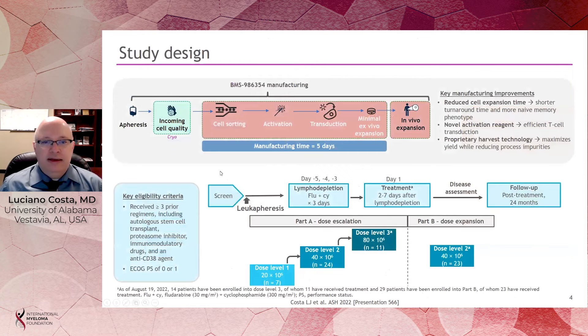In this trial, the NEXT process reduced cell expansion time, uses a different activating reagent that allows for more efficient transduction of the CAR gene into the cells, and has a proprietary harvesting technology that allows you to get more cells with fewer impurities.